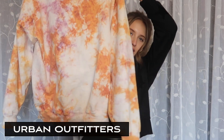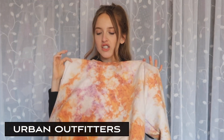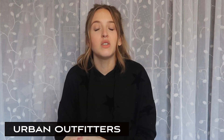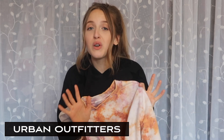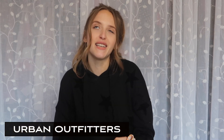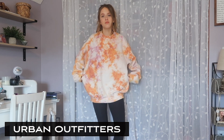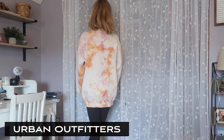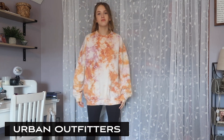This crew neck is a one size fits all and I got it in this orange, pink, and purple-y color. They said that every single crew neck they make is uniquely made, so no two are exactly the same, which I think is super cool. It's super warm and cozy and just the perfect oversized size. I was nervous because it's one size fits all, but I think it's perfect and looks super cute paired with leggings.